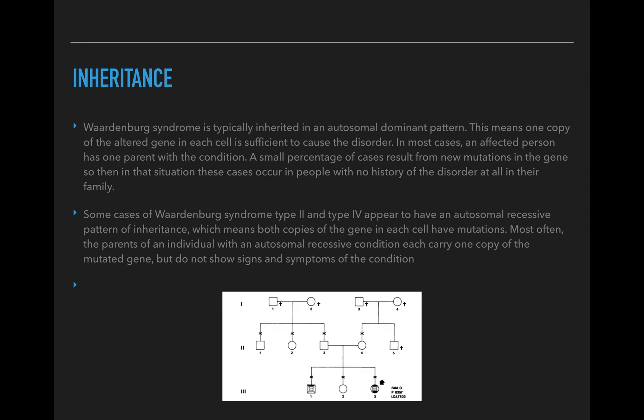Regarding inheritance, Waardenburg syndrome is typically inherited in an autosomal dominant pattern, meaning one copy of the altered gene in each cell is sufficient to cause the disorder. In most cases, an affected person has one parent with the condition. A small percentage of cases result from new mutations in the genes, occurring in people with no family history of the disorder. Some cases, like type 2 and type 4, have an autosomal recessive pattern, meaning both copies of the gene in each cell have the mutations. Usually the parents each carry one copy of the mutated gene but don't show signs of the condition.